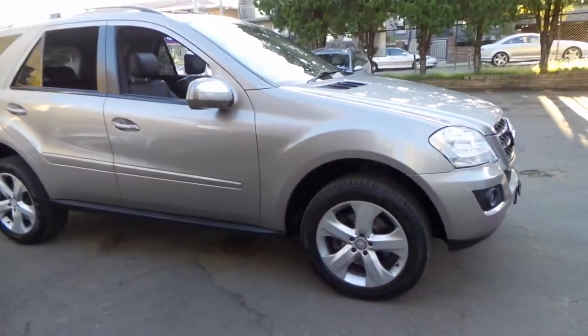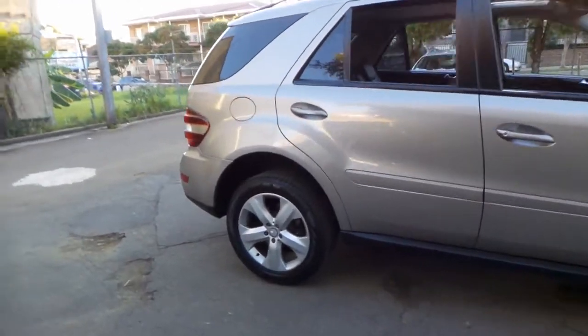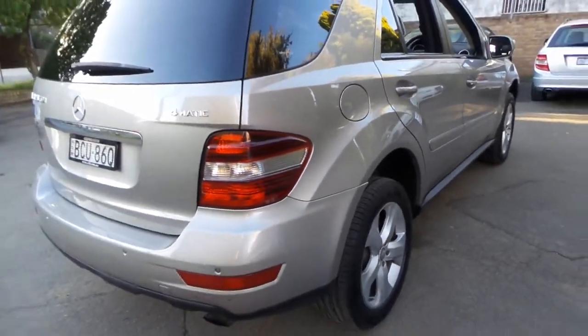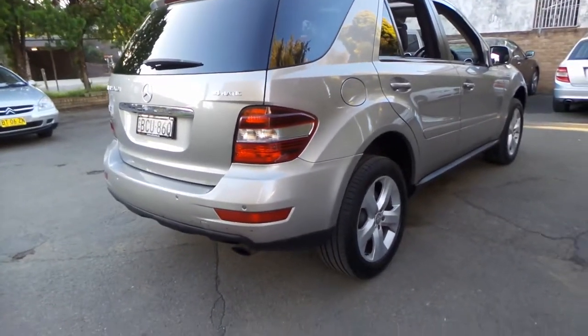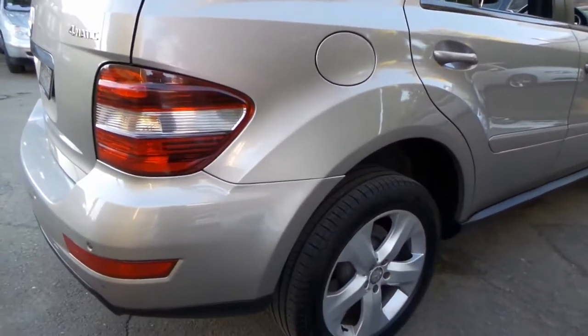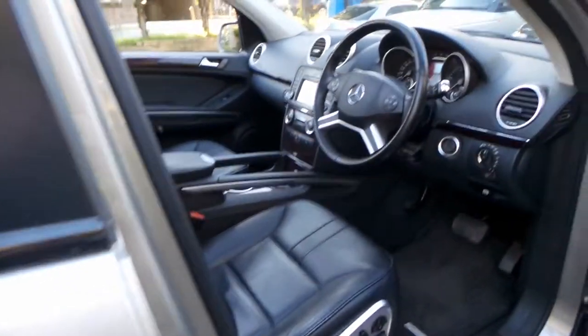Here we have another Mercedes-Benz ML320 CDI. The last few MLs we've had have actually been 2009 models, and the reason why we're specifically getting the 09 series is because it's the update. It's got the much newer wheels, the newer interior, headlights, along with many other extras.